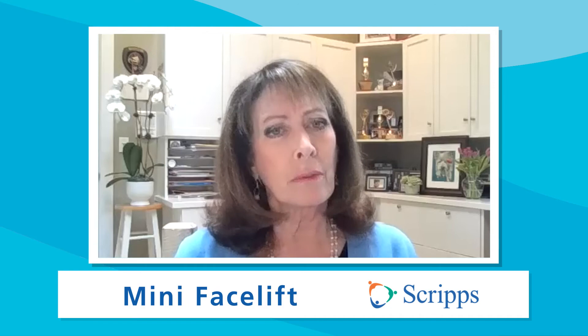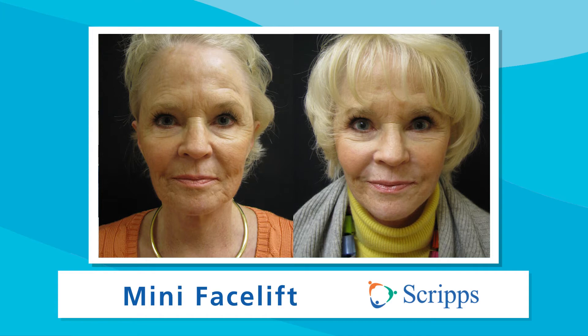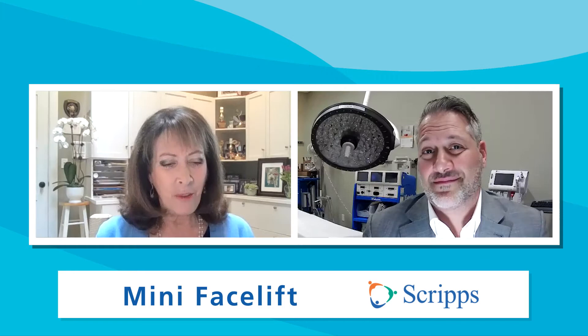The mini facelift is much more subtle. It's designed to pull in exactly the right direction. The key is we don't want you to look different — we don't want you to look over-pulled or overdone. We want you to look like a younger, well-rested version of yourself. The best compliment for plastic surgery is looking like you didn't have plastic surgery.